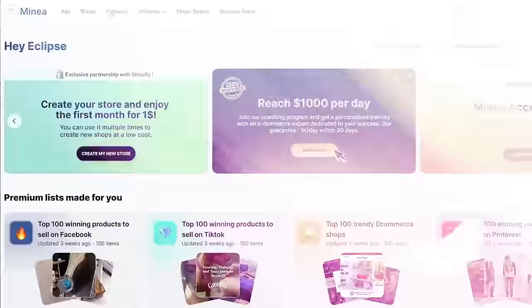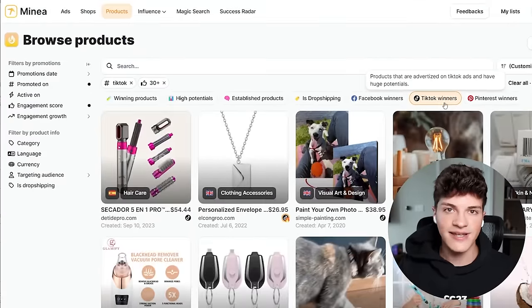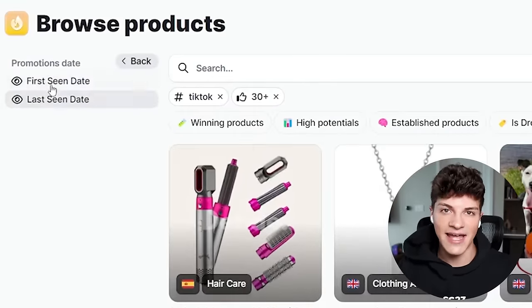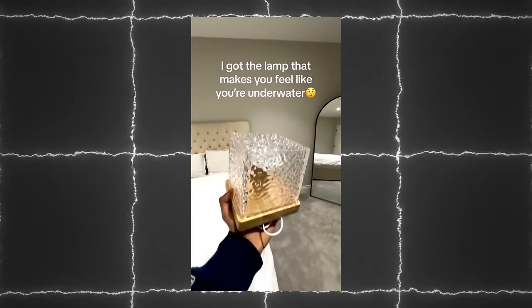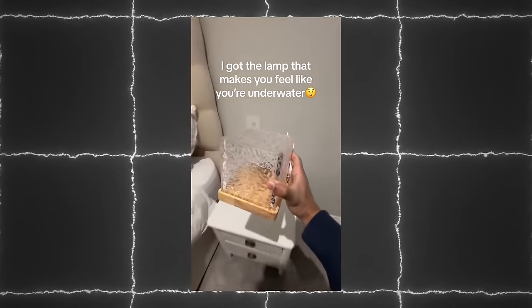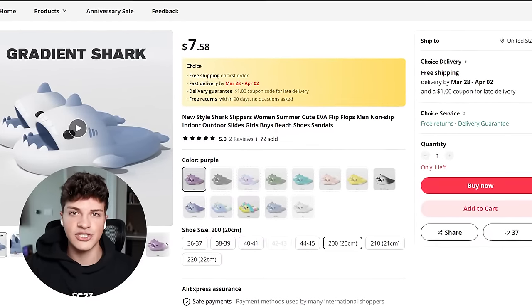The second key element we need is a winning product, and the easiest method to find winners is using Minea's products by feature. We can click on the TikTok winners preset to show us trending TikTok products, then select ads from the last 30 days to only show new products. All winning products have three main characteristics: a wow factor that provokes a reaction, the product can't be sold in physical stores, and the product must have a low cost of goods — usually $4 to $15 to ship, which lets you sell it for healthy profit margins.